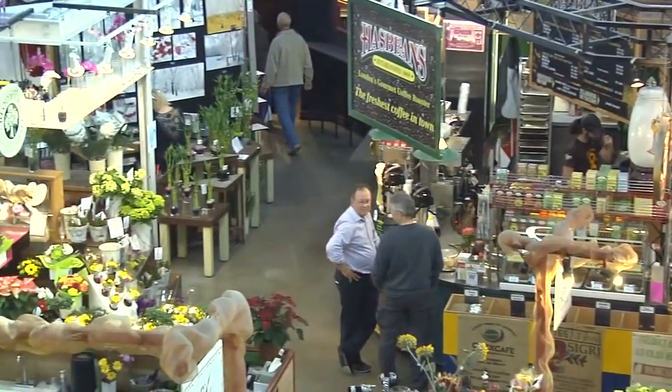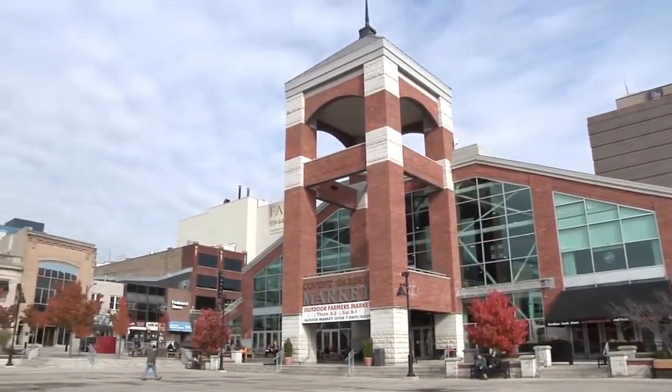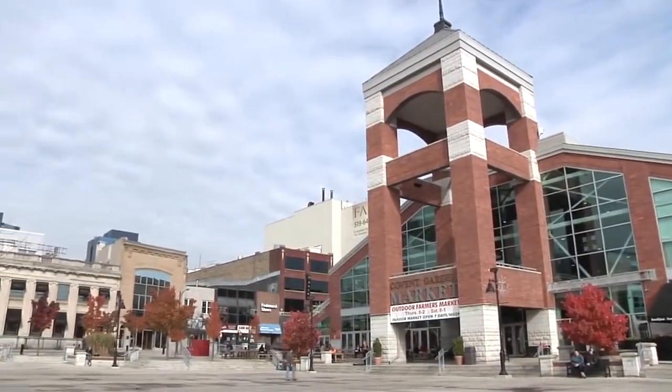The Covent Garden Market is a distinctive grouping of shops, restaurants and even an outdoor farmer's market, all located inside a gorgeous building at 130 King Street.